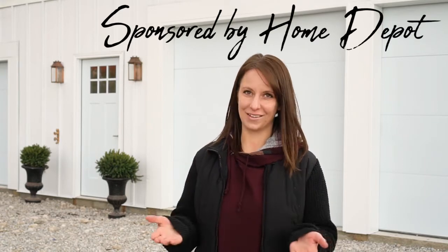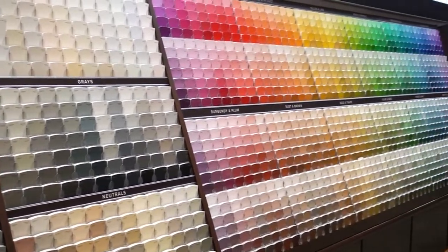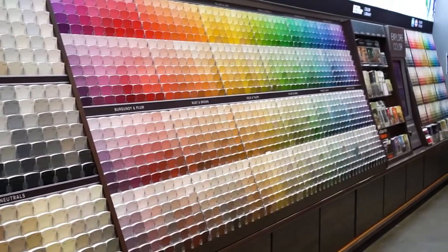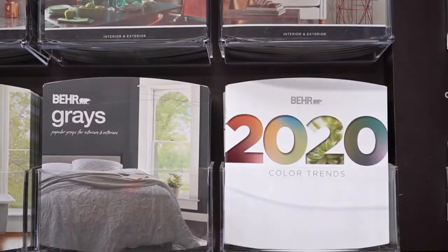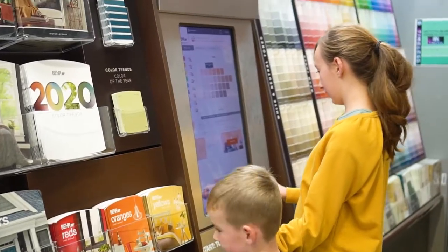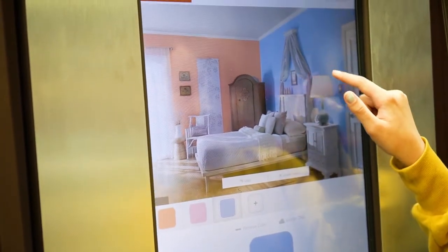It is such a blessing for me to have this video sponsored by the Home Depot as part of their 2019 paint program. We have definitely used paint for some of this project to bring in some unique color to our garage doors. I will share all those details with you as well as tell you about the paint selection tools and trends that make choosing color much easier for what is sometimes a very overwhelming job.